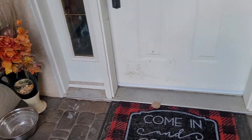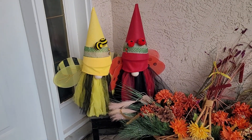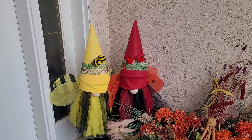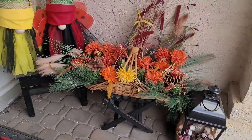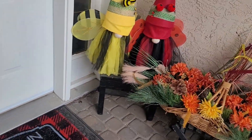I'll be bringing those in, same with my gnomes. I really want to make a little Santa gnome — I'm not sure I'll get to it yet. I'm going to bring these floral arrangements in and redo them for Christmas. Alright, so I've got my front step all done with everything I was decorating.